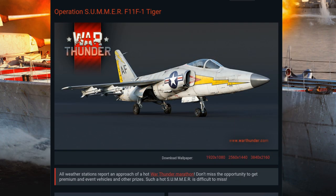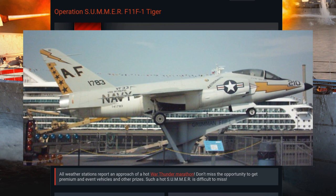She only served in frontline service for four years and was replaced by better performing aircraft such as the Vought F-8 Crusader. Only 199 F-11F-1 fighters were built.